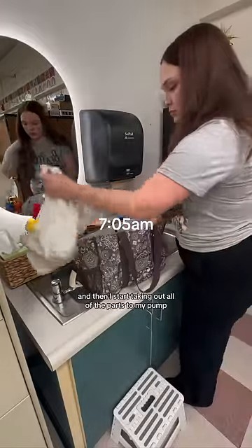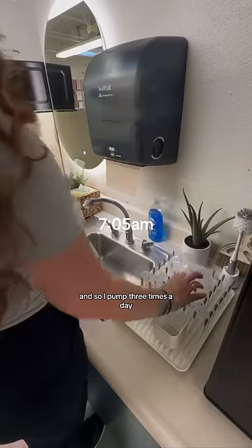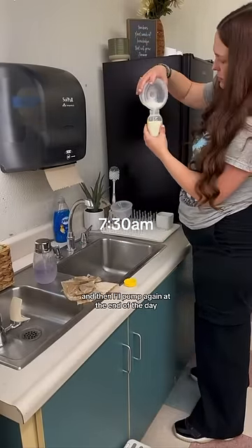Then I start taking out all of the parts to my pump. A lot of you wonder how do I pump and work as a full-time teacher. I pump three times a day — in the morning before I start work, during my lunch around 10 o'clock, and again at the end of the day.